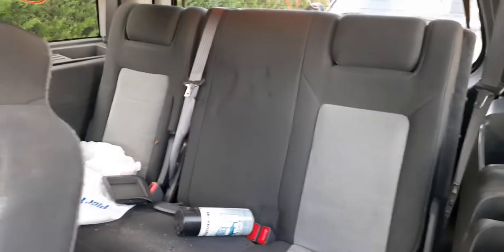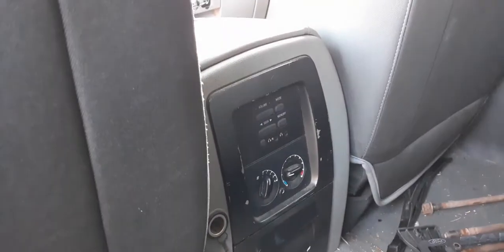There's your seats. Here's your back seats. And there are your controls right there — and that's all.